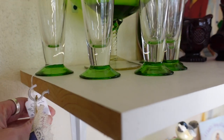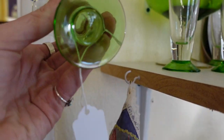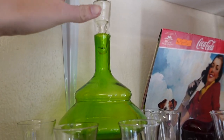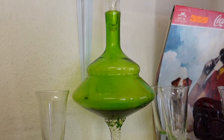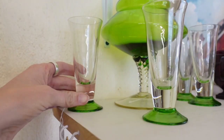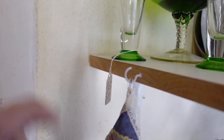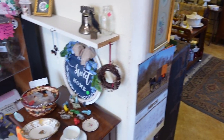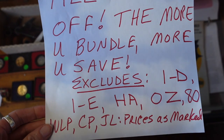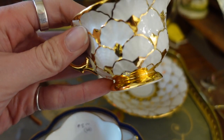I'd noticed this decanter set when we walked in and eventually circled back. It was $25 for the entire set — it had the original stopper, which is often lost, and all the glasses. I couldn't leave it behind. It's very mid-century modern and would blend well with mid-century decor. I checked if it was half off but it was excluded from the sale — even at $25 that's a great deal.